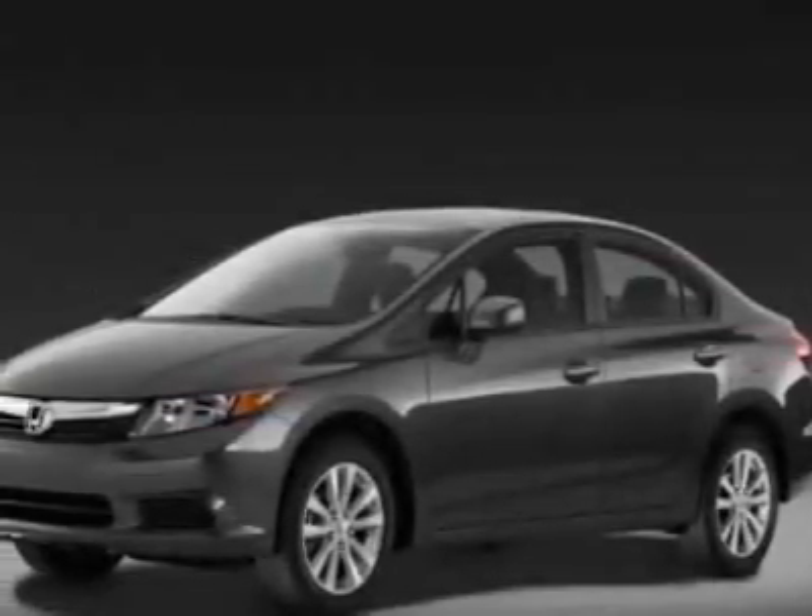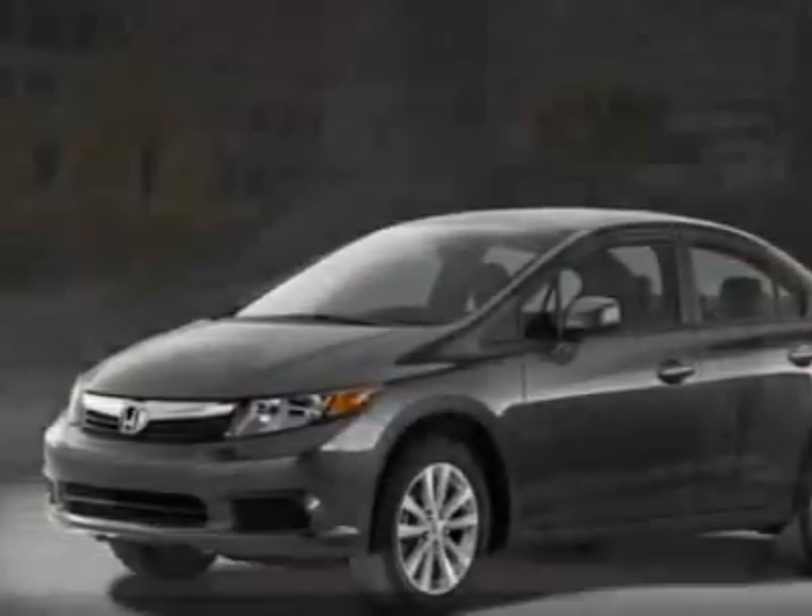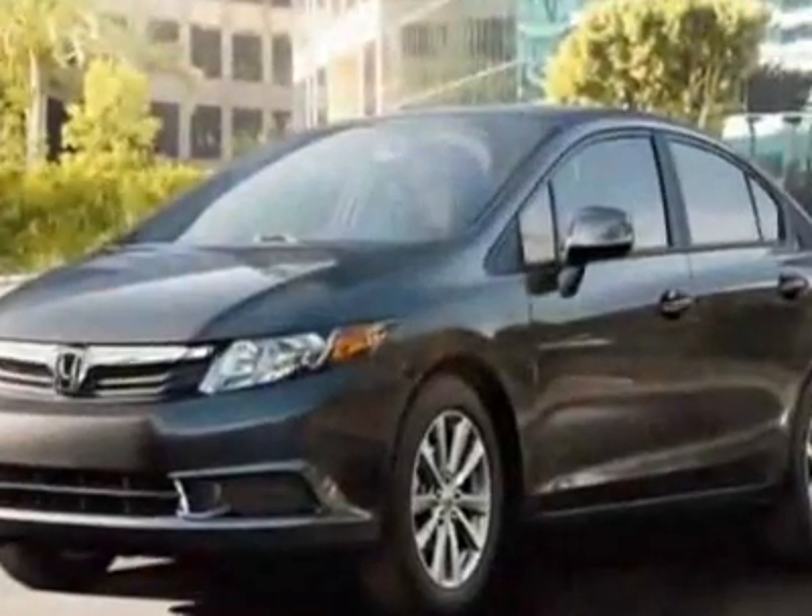Check out this new 2012 Honda Civic. For your protection, this vehicle has a full factory warranty.